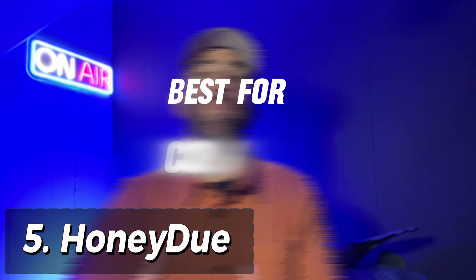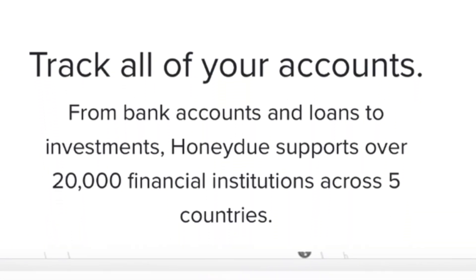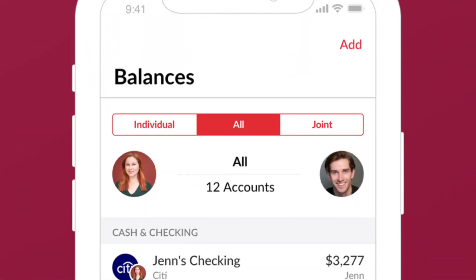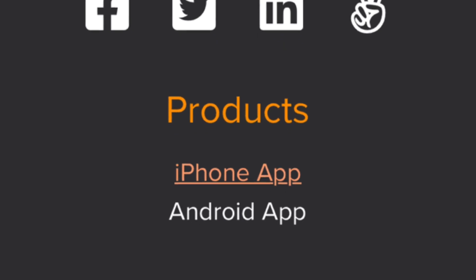Coming in at number five is Honeydew. Honeydew is best for couples. Its features all focus on coordinating the expenses and incomes of two or more people — useful for couples, roommates, or anyone sharing expenses. Two pros: first, the in-app chat features let you chat with your co-user about specific expenses or general issues. Second, the ability to send money lets you quickly settle up rent and bills from within the app. One con is that it is iOS and Android only — not available from a laptop or desktop browser. Honeydew is completely free to download.